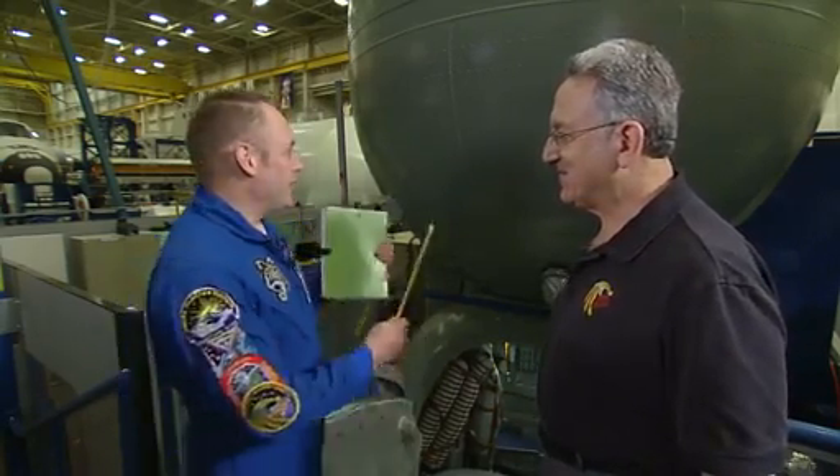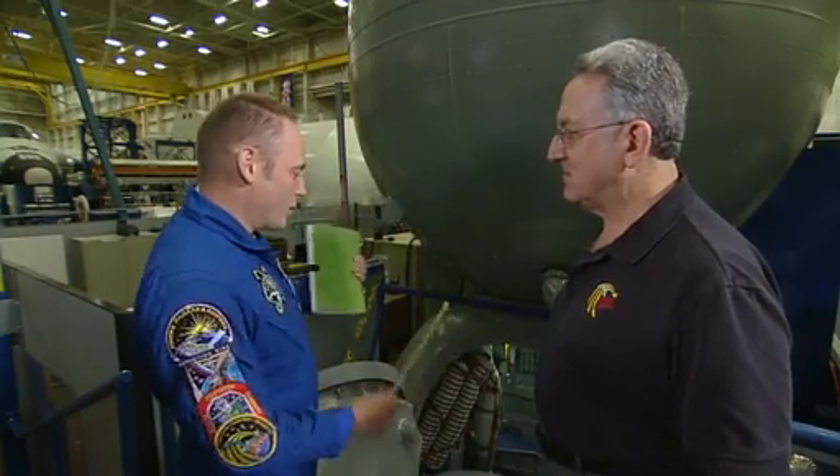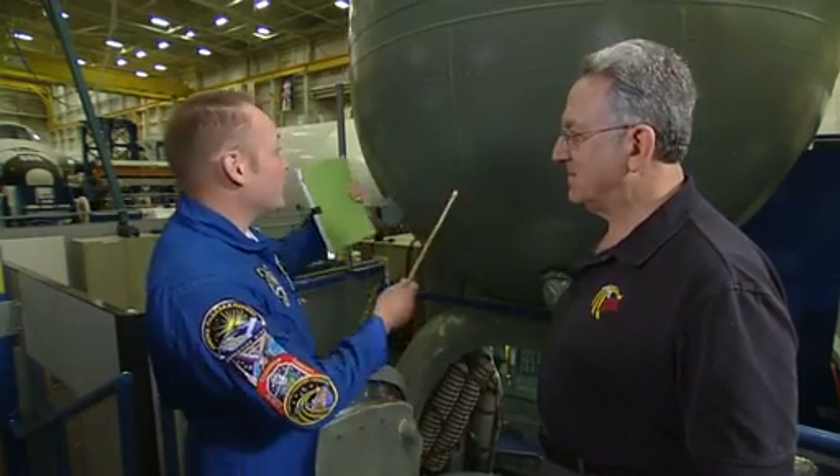Mike's going to take us through a little walk on each of the sections of the Soyuz today before we go inside for a look-see. It's great to be here, and it's great to get a chance to talk about one of my favorite spacecraft, the Soyuz.